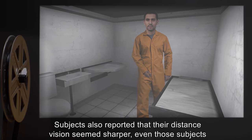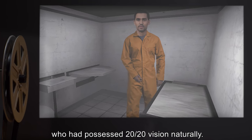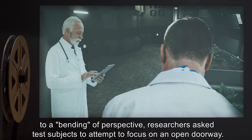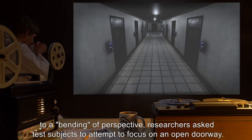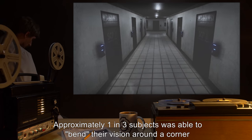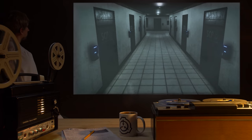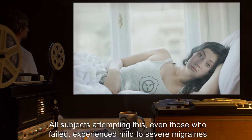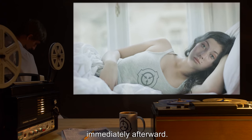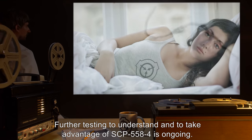Subjects also reported that their distance vision seemed sharper. Researchers theorize their increased field of vision is due in some way to a bending of perspective. When researchers asked test subjects to attempt to focus on an open doorway, approximately one in three subjects was able to bend their vision around a corner and see a brief glimpse into the hallway. All subjects attempting this, even those who failed, experienced mild to severe migraines immediately afterward. Further testing to understand and take advantage of SCP-558-4 is ongoing.